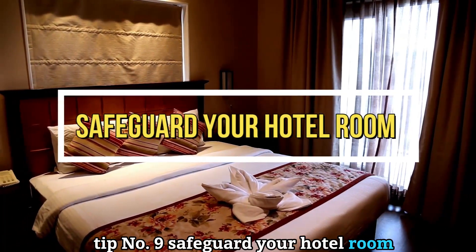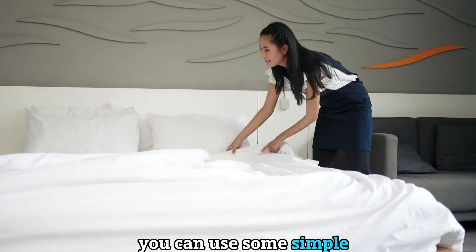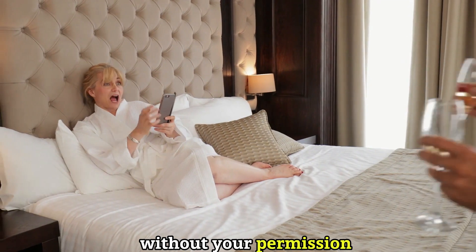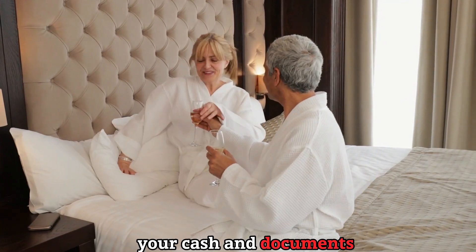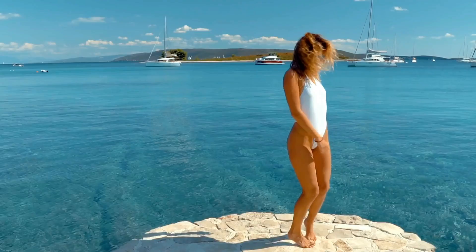Tip number nine: safeguard your hotel room. When you're staying at a hotel, make sure your room is safe and secure. You can use simple tricks to protect your valuables and privacy — use a doorstopper or a rubber band to prevent anyone from entering your room without permission, use a portable safe or hidden pocket to store your cash and documents, and use a VPN or firewall to protect your online activity from hackers.